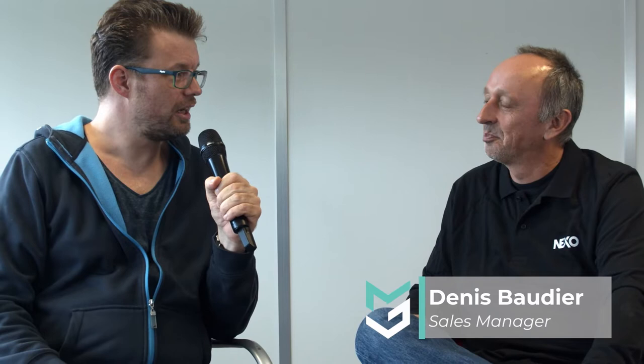May I introduce you to Danny Baudier? He's been working at Nexo for 23 years now, and he will give us some interesting details about how to turn a pile of birch ply into a P12 loudspeaker.